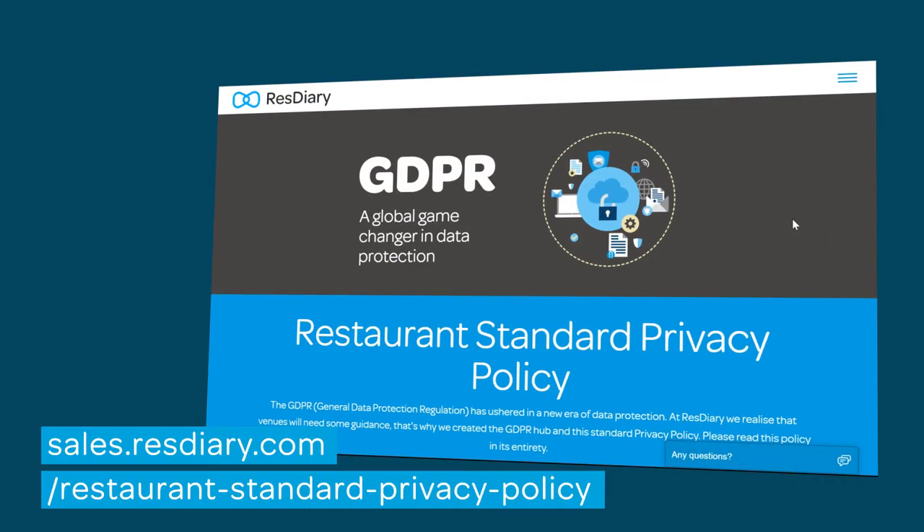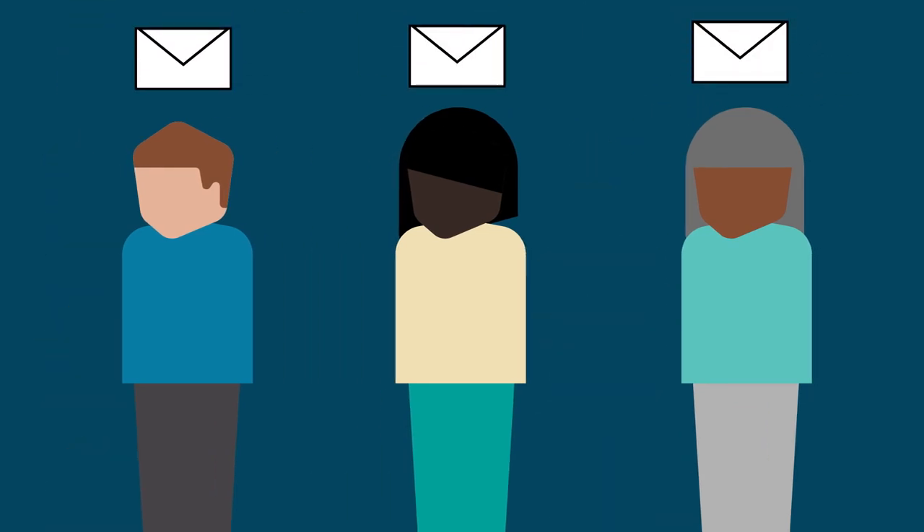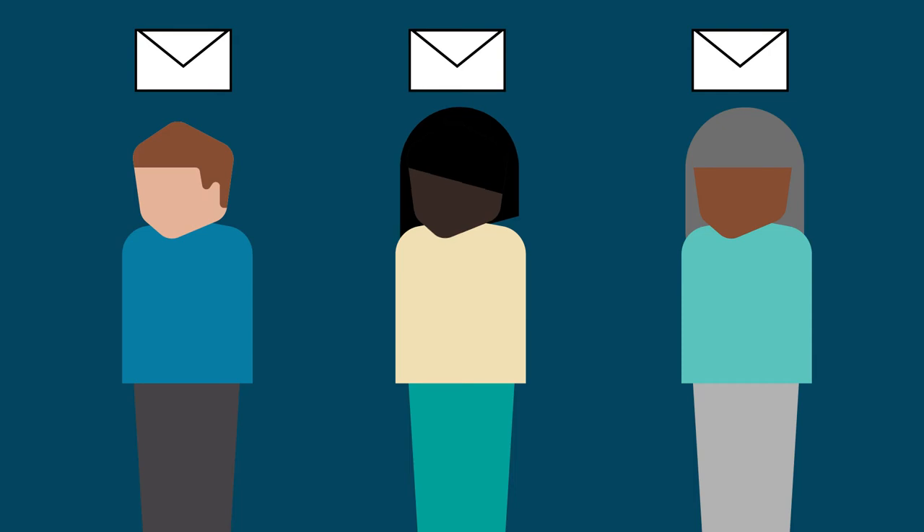If you need a hand with your privacy policy, we've made a standard one that any venue could use. Take a look at our GDPR resources section of our website. You may have heard that the pre-ticked marketing opt-ins of the past have gone too. Don't just assume everyone wants to hear from you — humans have to tick that box. Make sure this consent is clear and specific. You don't want someone emailing you asking why they're getting an email — that's the last thing you need.